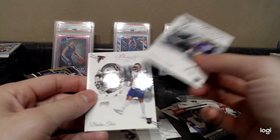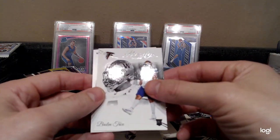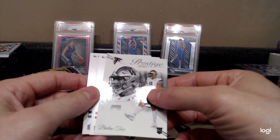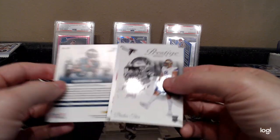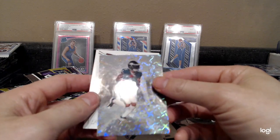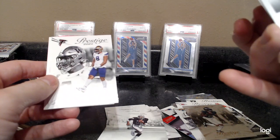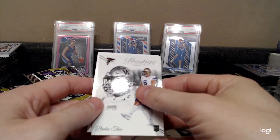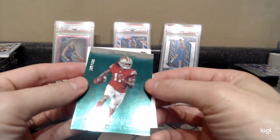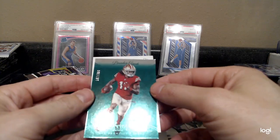Mason Smith, Braylon Trice. Devonta Smith extra points — I thought the 200s were going to be the rookies. Brandon Aiyuk to 299.